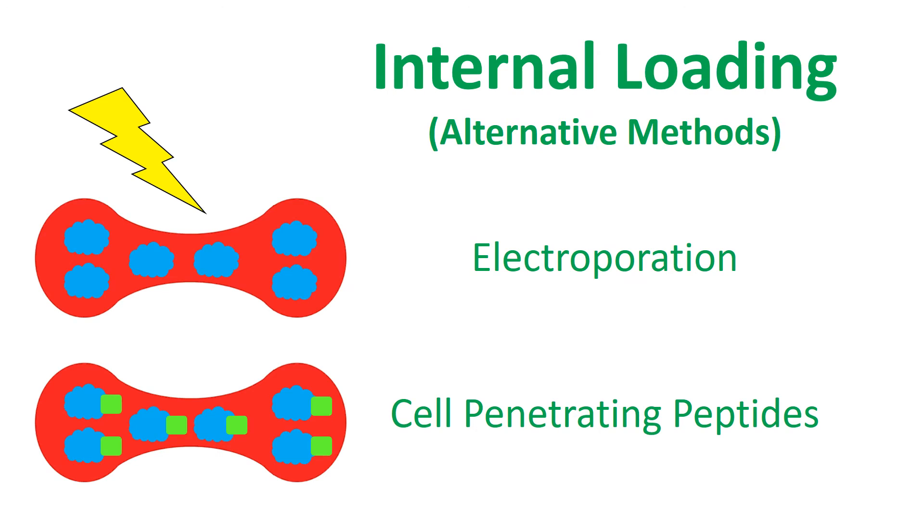Other methods exist for loading drugs inside of RBCs. Electroporation uses electricity to get drugs inside of RBCs. Alternatively, drugs can be attached to cell-penetrating peptides, which naturally enter cells. Both of these methods are currently inferior to hypoosmotic dialysis.